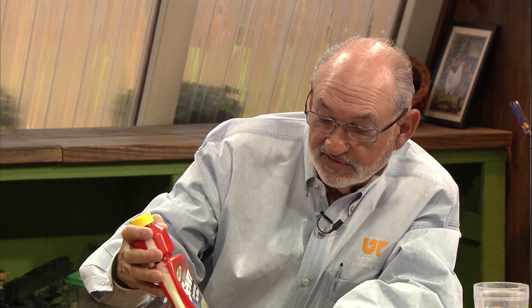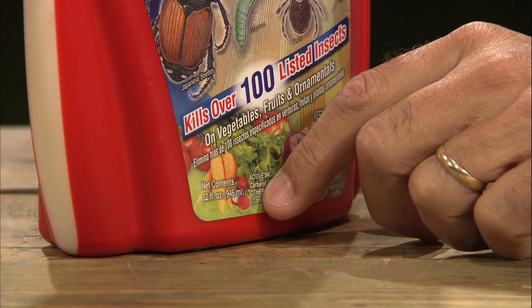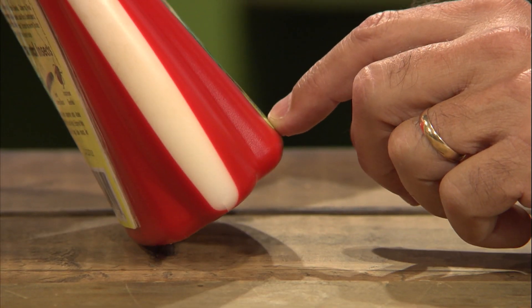This is an example — the trade name is Sevin. The active ingredient is down here on the bottom in real small print, kind of like on some food items that we look at, and this is carbaryl, 22.5% carbaryl. So I know that's the active ingredient, and that's the only pesticide in here. It is 77.5% other ingredients. Every pesticide label is going to have the trade name, the active ingredient, and the percent active ingredient.